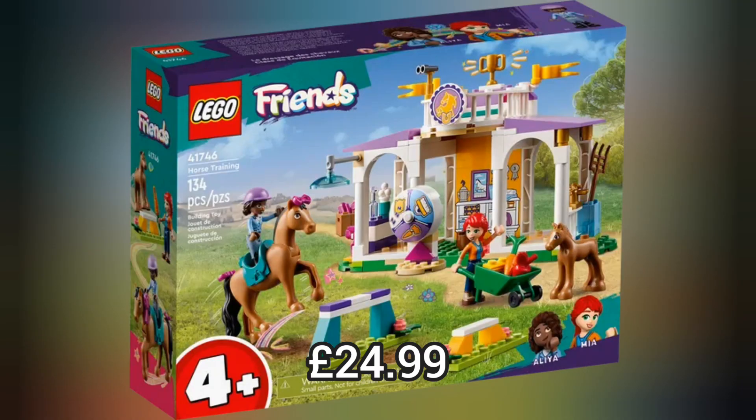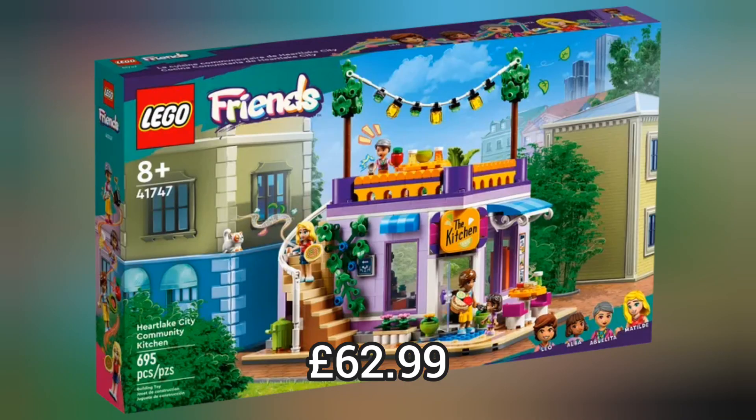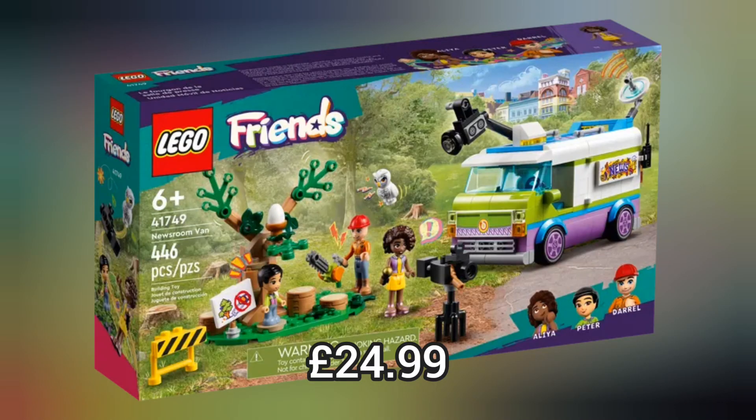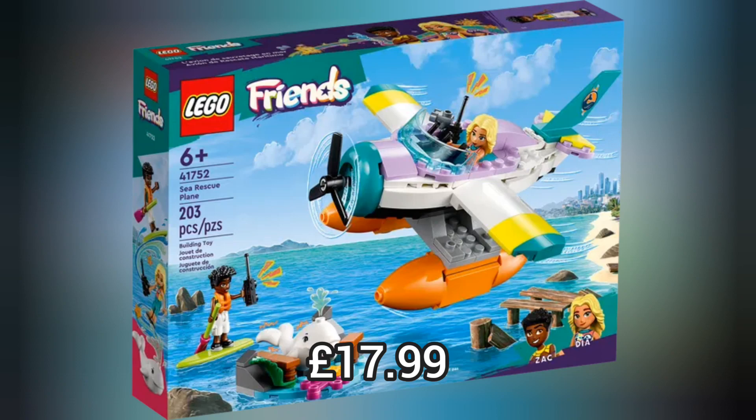Or the Horse Training set which retails for £24.99, or the really cool Heartlake City Community Kitchen which retails for £62.99, or this amazing Community Centre which retails for £129.99. And we've got a tonne of other cool and amazing sets.